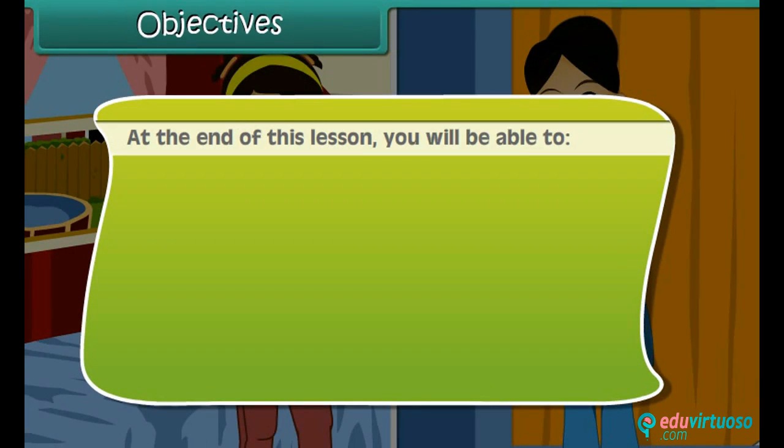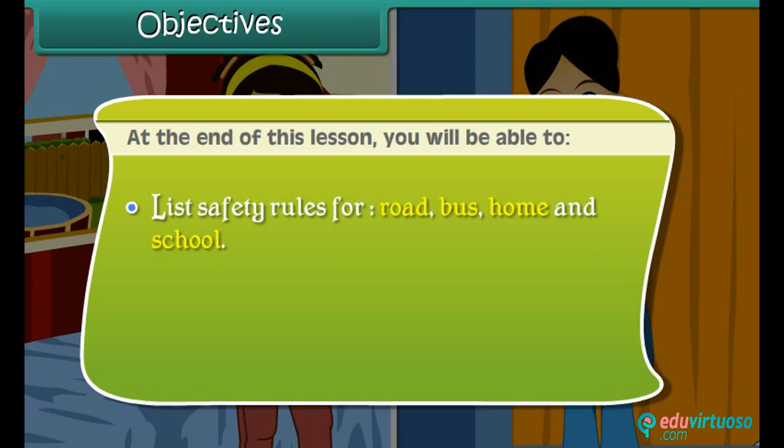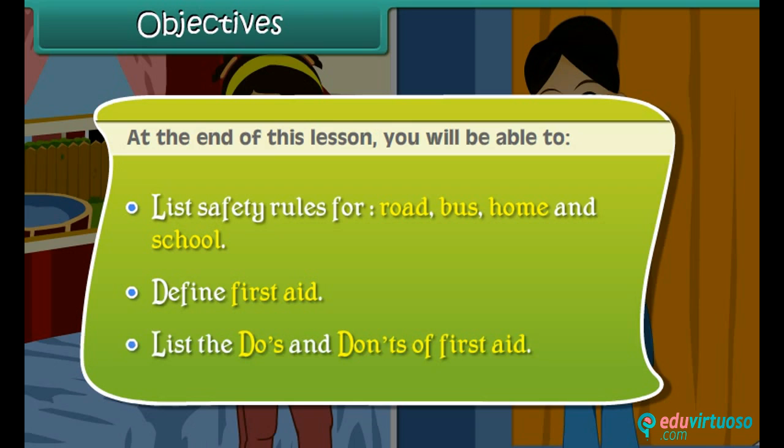At the end of this lesson you will be able to: list safety rules for road, bus, home, and school; define first aid; and list the do's and don'ts of first aid.